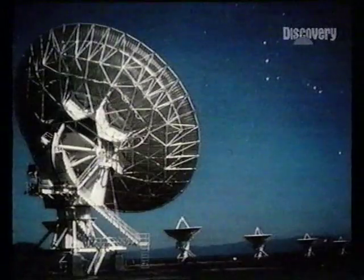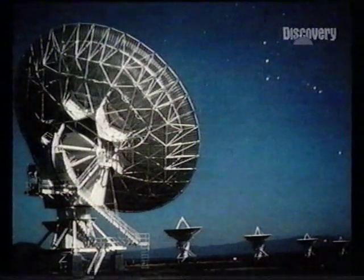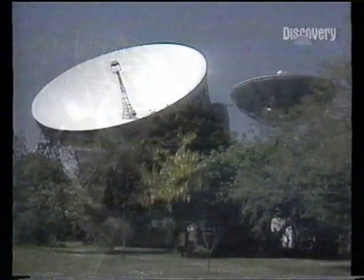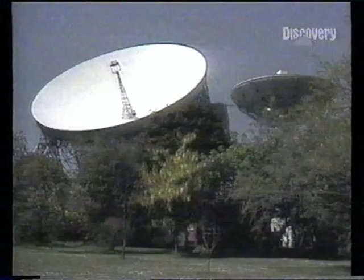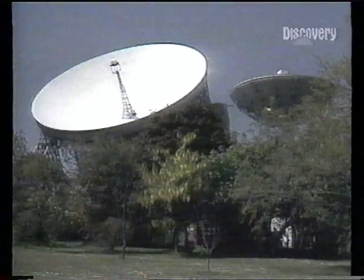Most astronomical institutions have visitor centres, like this observatory in New Mexico — the radio dishes of the Very Large Array. In England, at the radio telescopes of Jodrell Bank, you can operate your own dish and visit a planetarium.